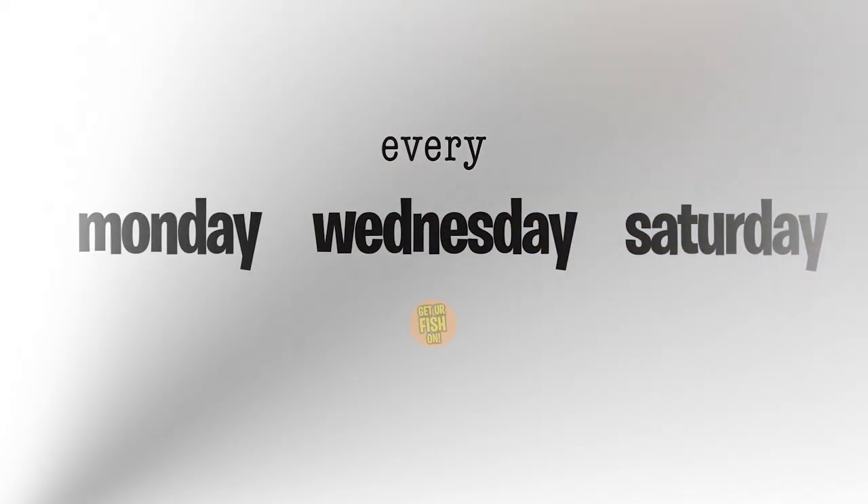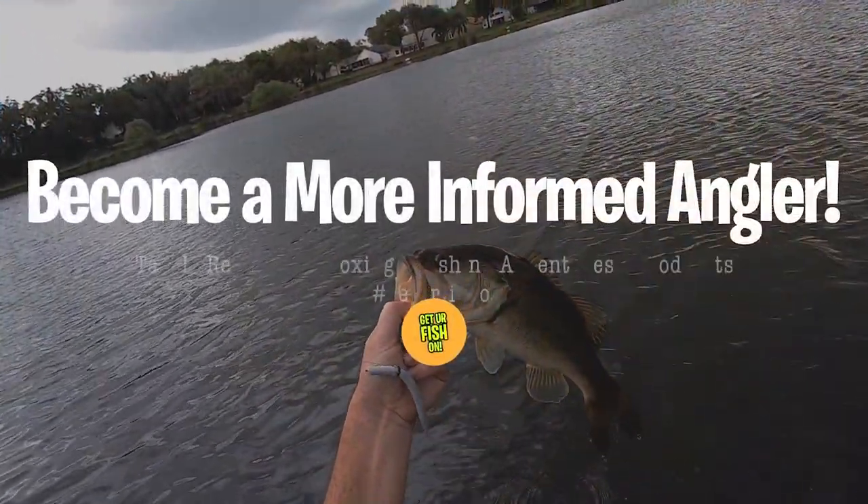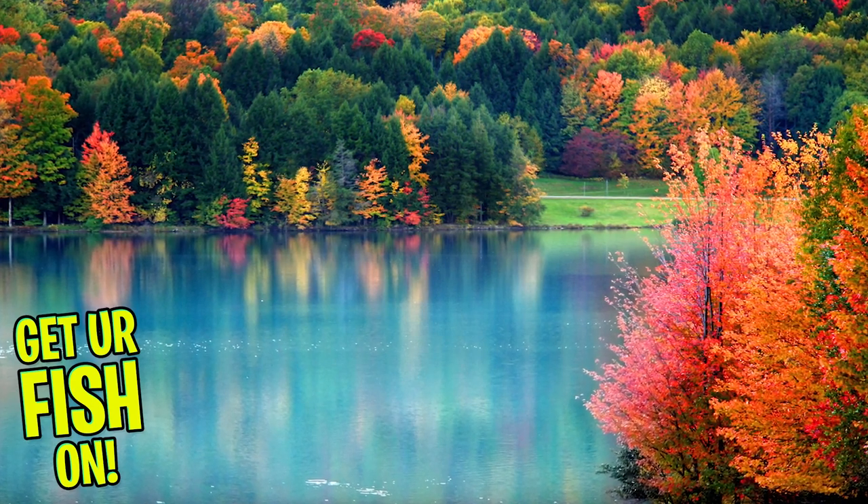Today it's about three baits that you should be throwing in November. This video is meant to help you catch more fish. We are in a transition — the fall transition is happening. The fish are gonna start getting lethargic. We're gonna start seeing bait balls of shad and other things, but hopefully these three baits will allow you to catch more fish. Stick to the end and I will tell you how you can win the baits I show today.